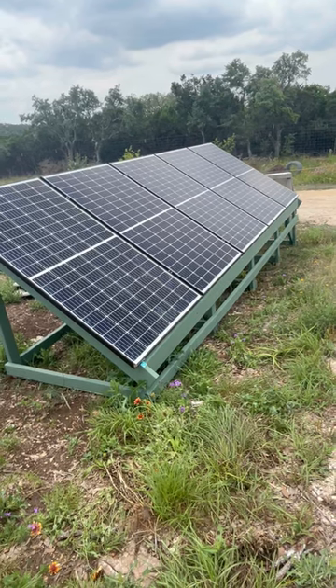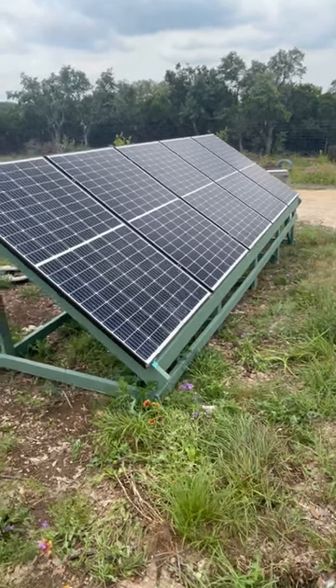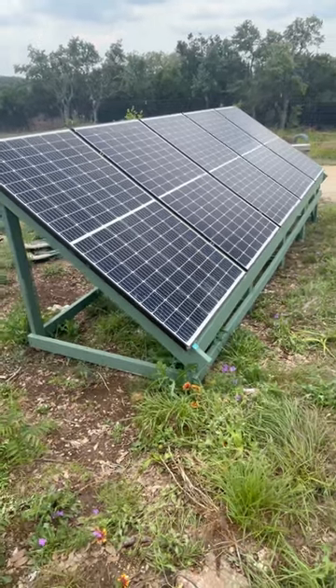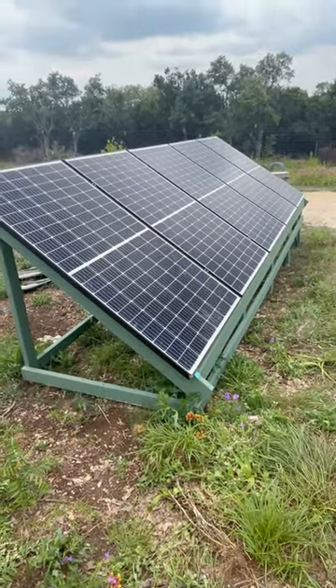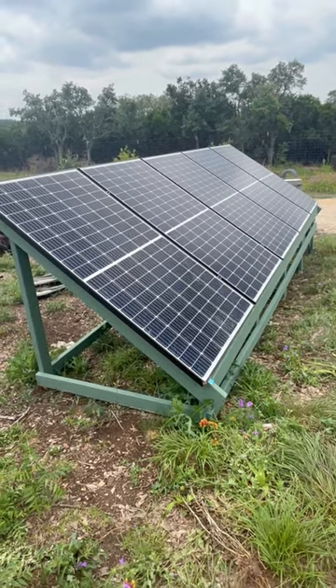around seven or eight hundred dollars for all of the panels, and then obviously you've got to build your own rack — but just to give you an idea of how much it costs for the type of power you need. Even on a cloudy day you can probably still run your refrigerators, maybe a couple lights too.